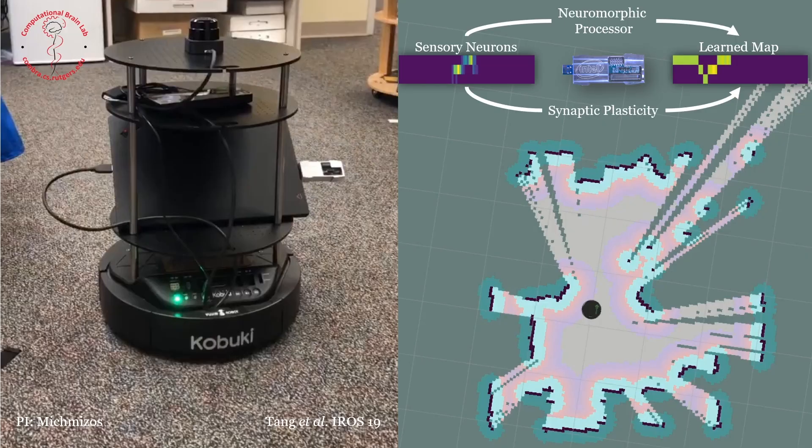The computational biomedicine aspect of the program consists of clinical applications, pre-clinical applications, and neuromorphic computing.